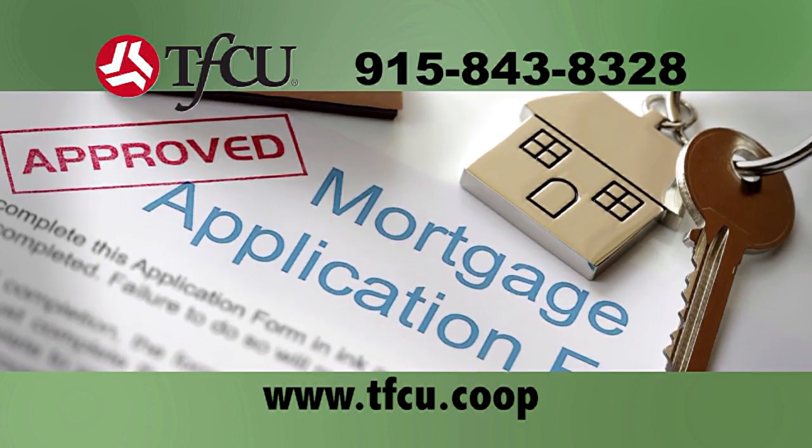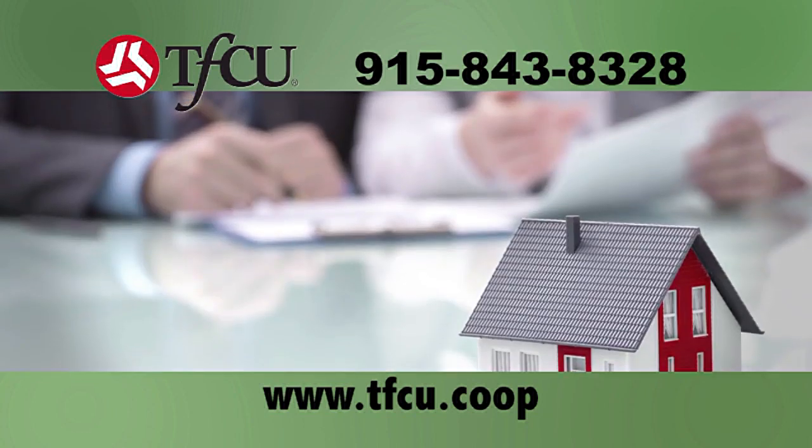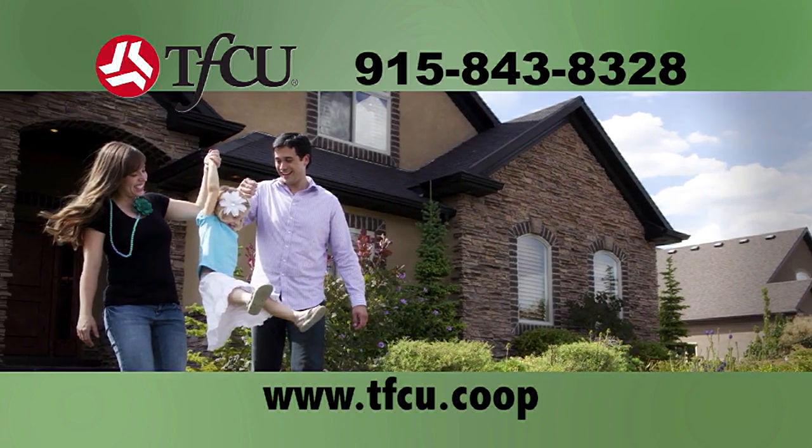If you're upgrading into your forever home or downsizing into a smaller one, choose TFCU Mortgage Services. Their TFCU mortgage loan representative will walk you every step of the way.